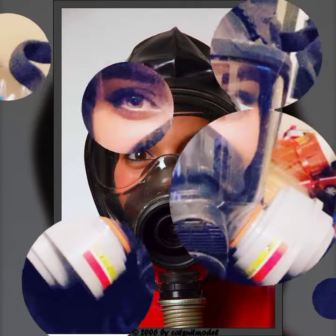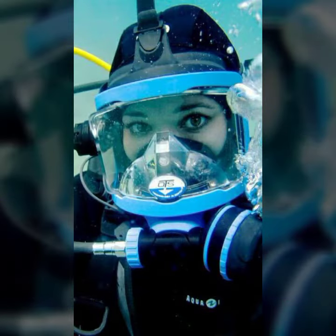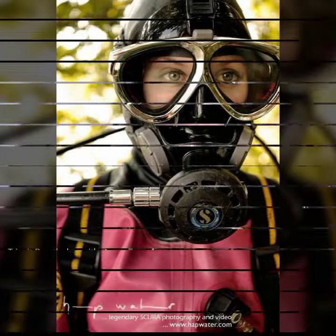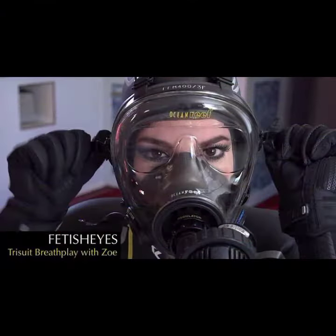Hello friends, welcome back to my channel. I hope you all are fine and doing well. Today I'm going to share with you the most demanding, stylish, stunning and eye-catching latex leather full face mask.